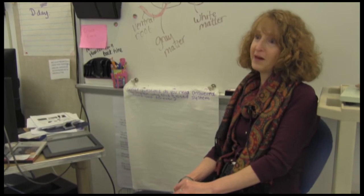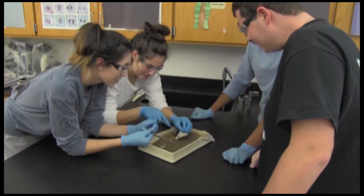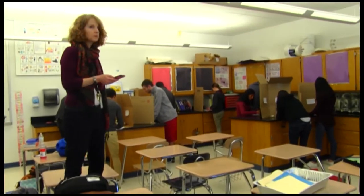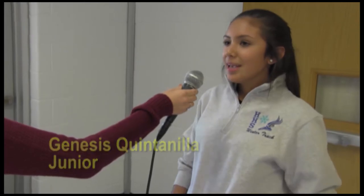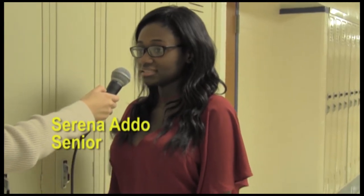Otherwise, they'll really fall behind and it'll be difficult to catch up again. Although this course may seem difficult, there are definitely benefits and you can count on the support from Dr. Klein along the way. What it takes to be successful is definitely studying, asking for help, and being determined to get a good grade. This class really prepares you for sciences in university because we do labs where we learn about the bones and the landmarks of the bone and we're able to touch them.